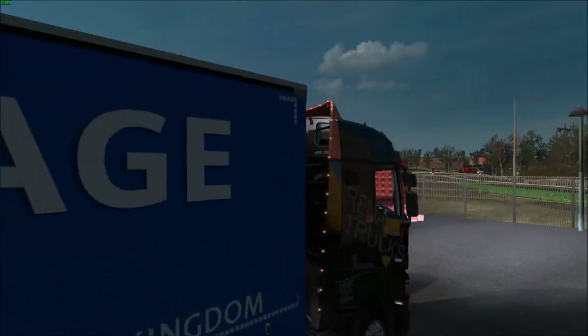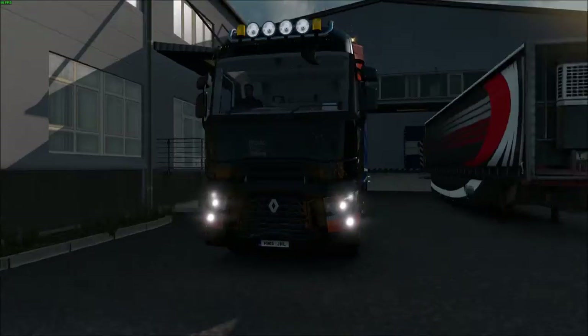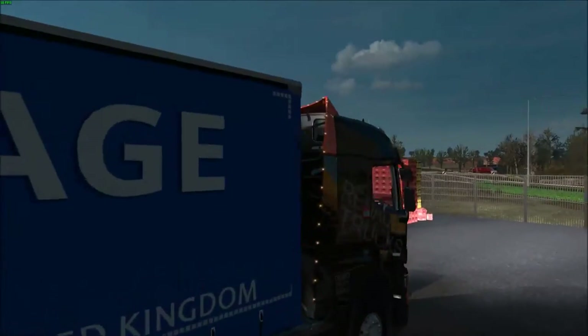I just wanted to fancy a change, but nobody tell Fraser I'm actually using it to pull a Swift trailer. I don't think he likes the Renault Range T — shh, keep that secret.